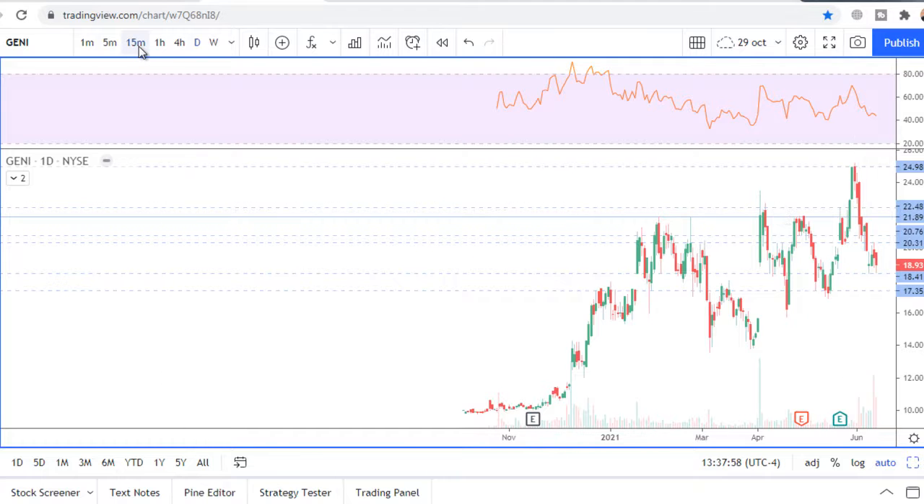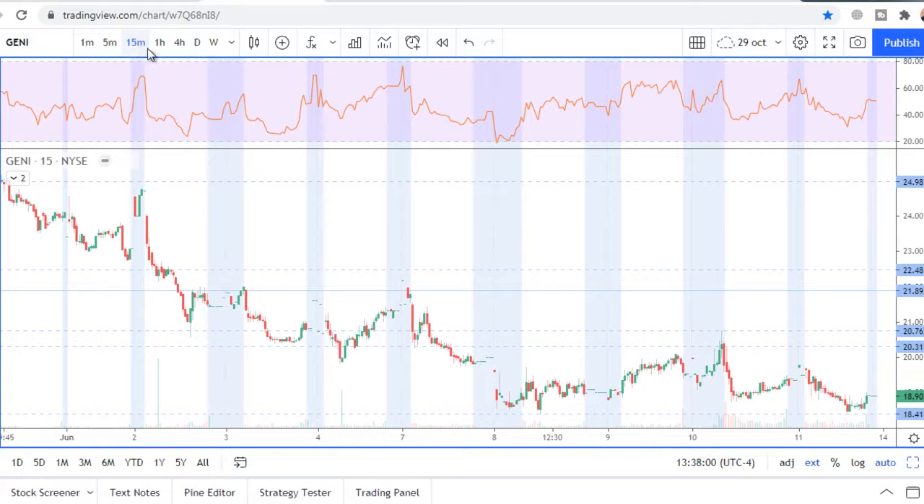On the 15-minute chart there is a clear consolidation between 18.41 and 20.31. Resistance was confirmed by these candles here and a false breakout in this place.